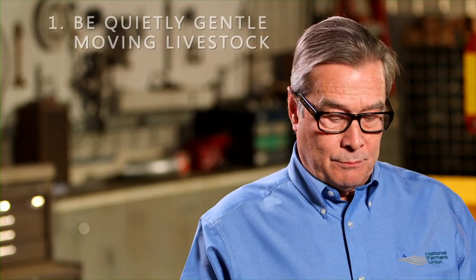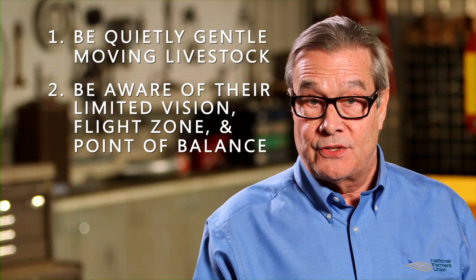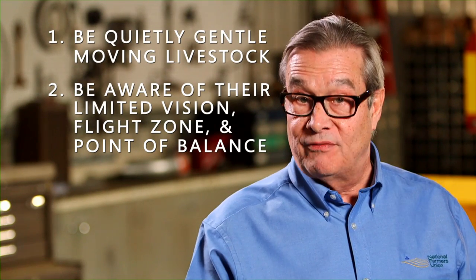Those are some good habits you and your crew should always use when handling any livestock. Be quietly gentle when moving livestock, be aware of their limited visual abilities, their flight zone and point of balance, and always be careful to never trust a bull.